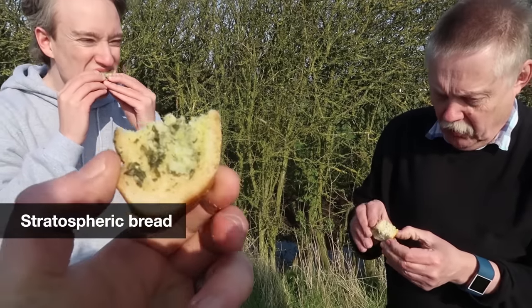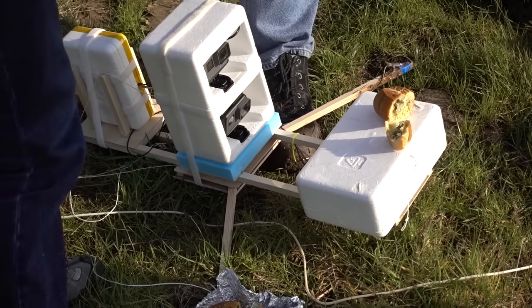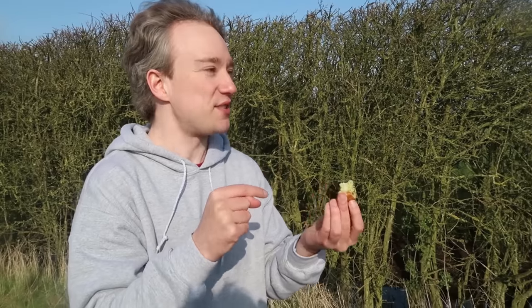It's definitely got an icy middle. That has been frozen — frozen in the stratosphere. You can see the colour of the middle is whiter. This went to the stratosphere and I'm eating it.